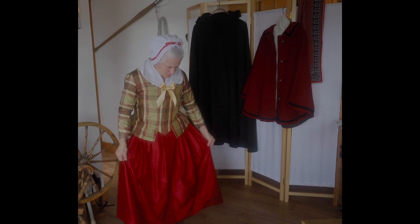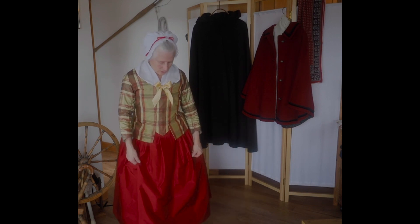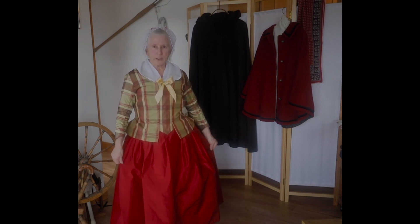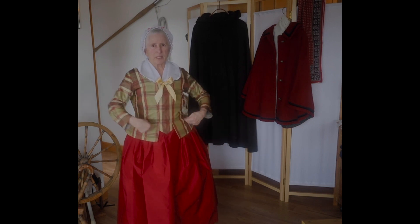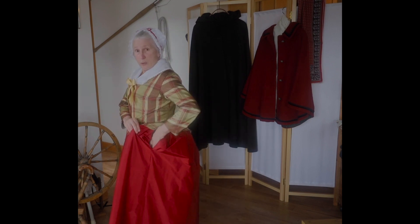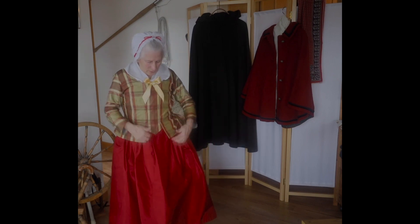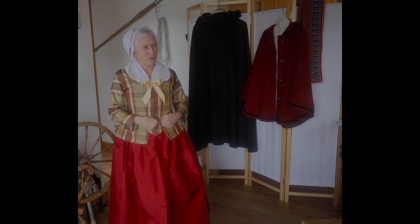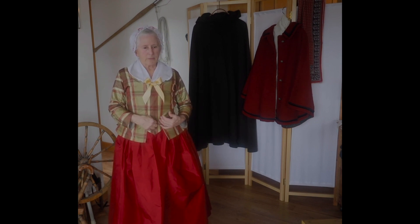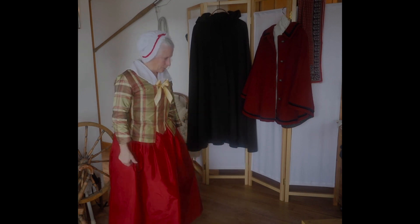The next layer I'm wearing is a petticoat that is silk taffeta. This fabric is from the Silk Baron and is called Bordeaux. I always make my petticoats 120 inches around, cut in half, tying in the front, tying in the back with slits on the side so I can get into my pockets. I basically make the same petticoat all the time. It has a five-inch panel in the front, which I sometimes find useful to pin to the front of my pockets and stays just to make sure it doesn't shift one way or the other.